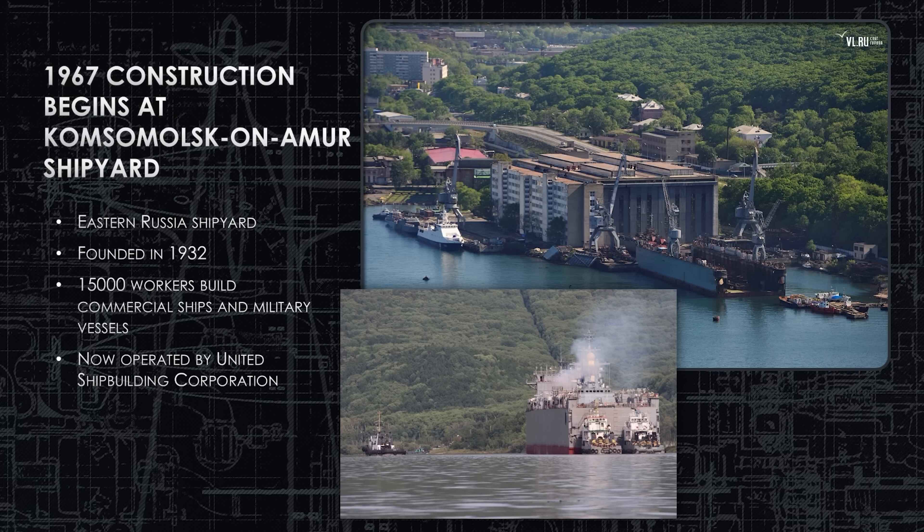In 1967, construction begins at Komsomolsk-on-Amur Shipyard in the far east of Russia, about 100 kilometers up river from the Pacific Ocean. Ships built there are moved out of the assembly building onto a floating dry dock, which is then tugged 100 kilometers down river to the ocean. The shipyard has been around since 1932, currently employs around 15,000 workers, builds both commercial and military vessels, and is now operated under United Shipbuilding Corporation.